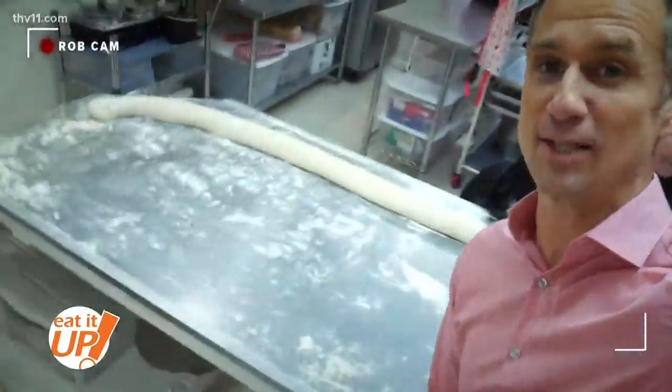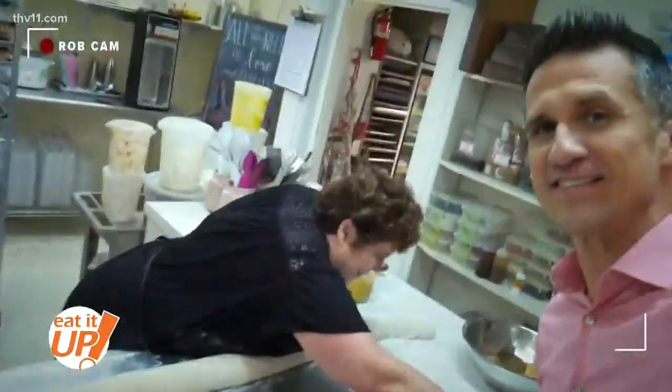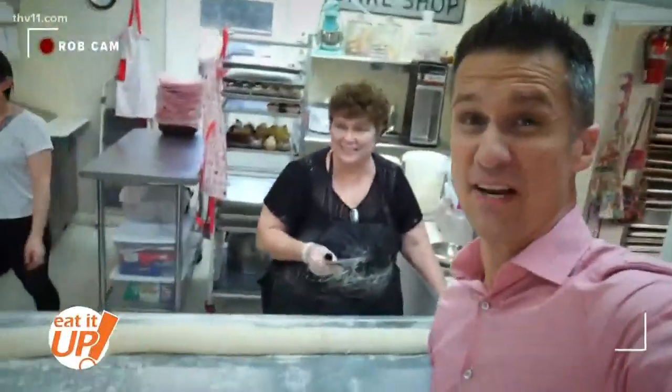Behind me is the world's largest — or at least longest — cinnamon roll. How long is this thing? It's like 10 feet long at least.